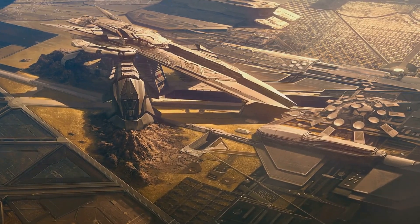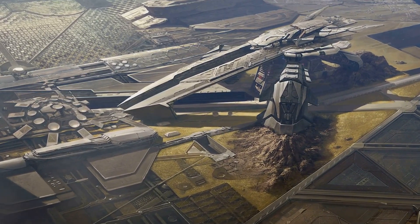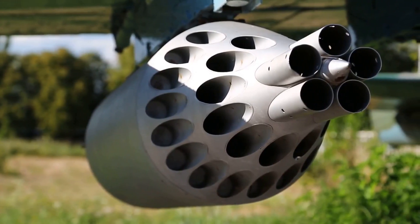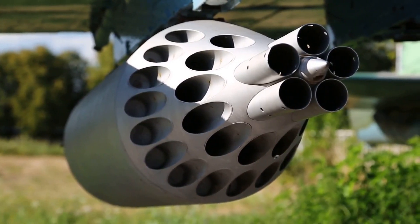The future of the Tomahawk is secure. It will likely remain a key part of the U.S. military arsenal for many years to come. As technology continues to advance, we can expect even more capable and sophisticated versions of this game-changing weapon.